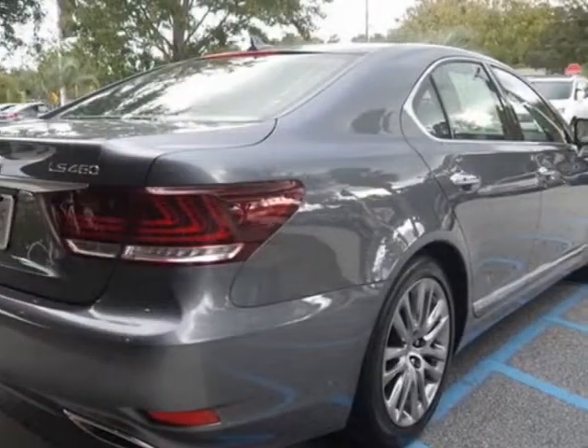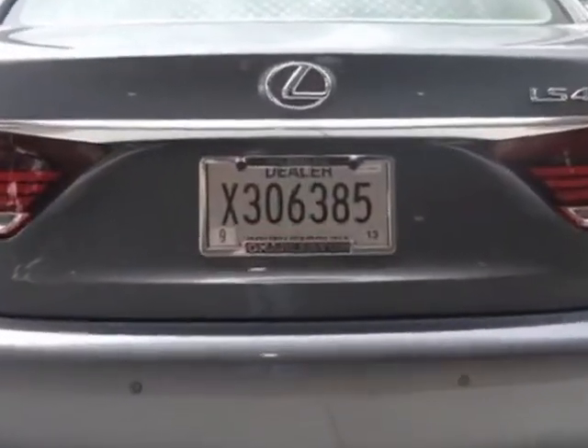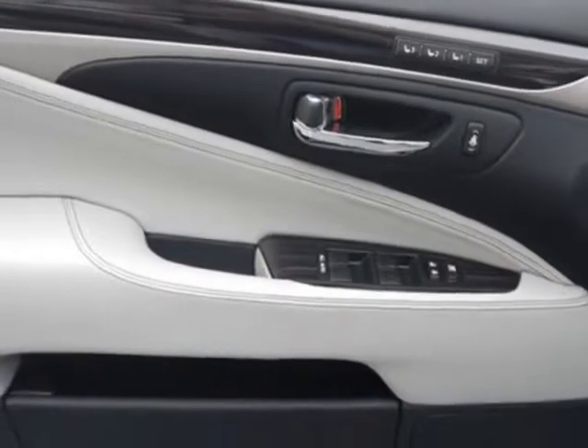This LS460 boasts a 4.6 liter engine and has an 8-speed automatic transmission. Call 800-348-2788 or email our friendly sales staff today to schedule a test drive.